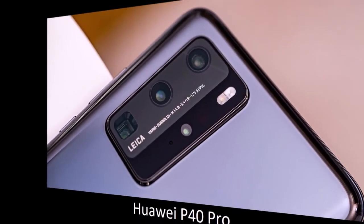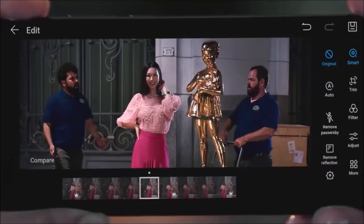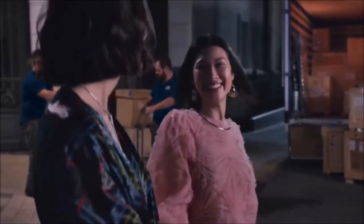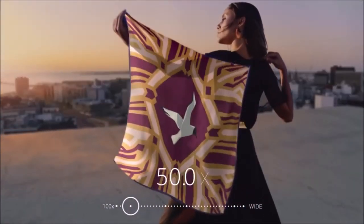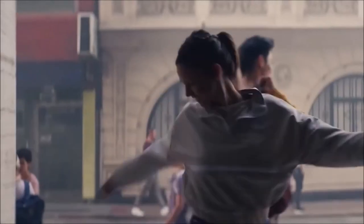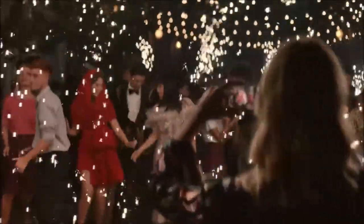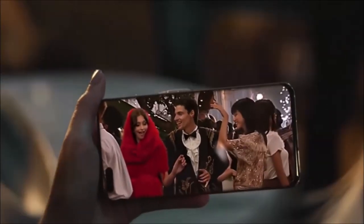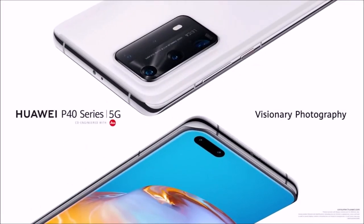Huawei P40 Pro — best value. The successor to the fantastic P30 Pro is an amazing camera phone, but sadly we can't recommend it. The US government has ordered Google to revoke Huawei's Android license, so Huawei phones cannot use Google services. That said, the Huawei P40 Pro is one of the best camera phones around — its 50-megapixel main sensor captures excellent photos in any lighting condition, and a 5x periscope zoom delivers sharp zoomed photos. Add an ultra-wide lens and a depth sensor, and you have a very versatile module. The selfie camera features a time-of-flight sensor for great portraits, and video footage is among the best from a smartphone. However, the lack of Google services leaves this phone with a severe handicap.